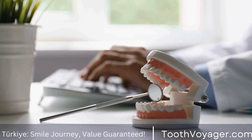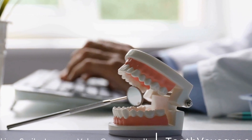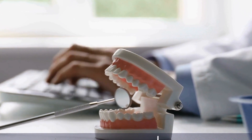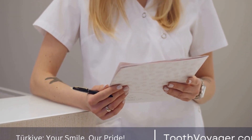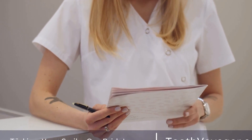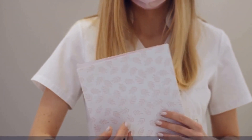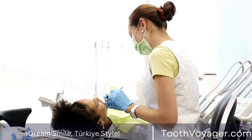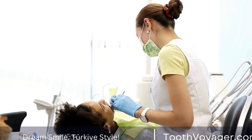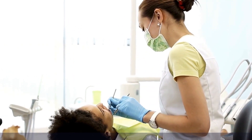Certain dental centers located in Turkey also provide financing or payment plans that help lower the cost of treatment for patients. In the end, when comparing the costs of treating gum disease in Europe versus Turkey, it is important to take into account the standard of treatment, the expertise of dentists, and the coverage offered by insurance. Although Europe might offer more extensive insurance coverage, Turkey provides a cost-effective option for people looking to cut costs on dental treatment.